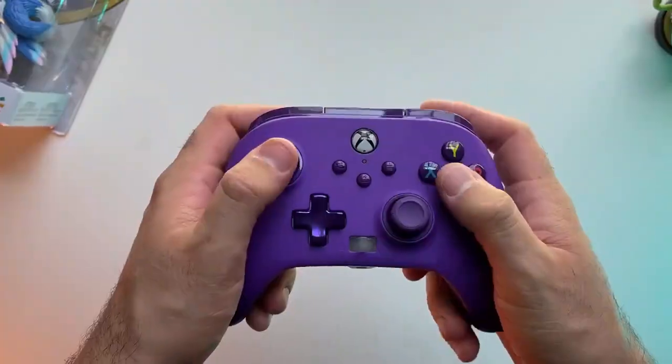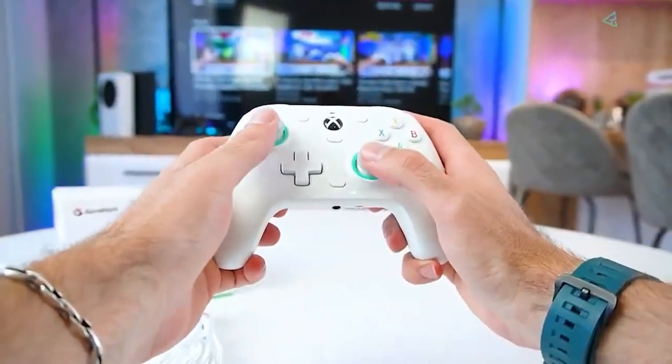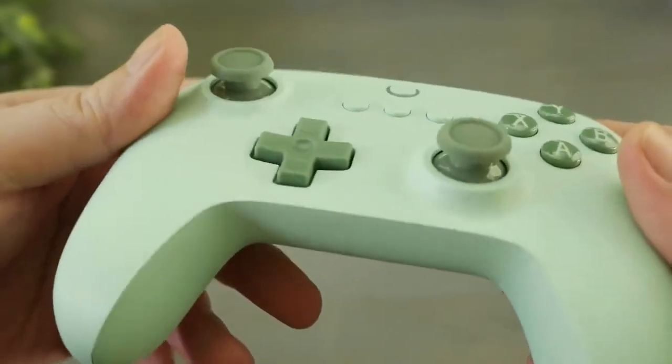Looking for the best gaming controllers to enhance your 2024 gaming experience? We've got you covered. From cutting-edge features to unmatched comfort, here are the top 5 gaming controllers of 2024 that every gamer should consider.